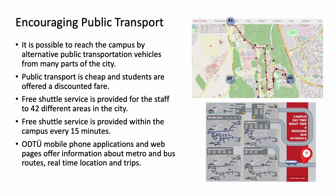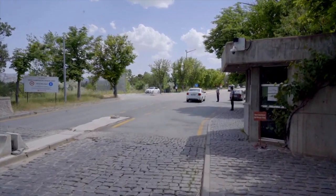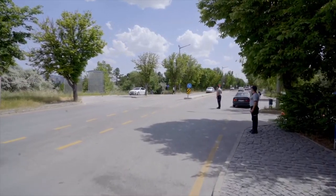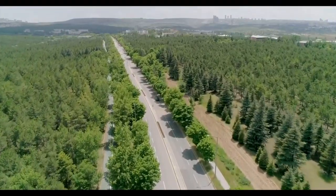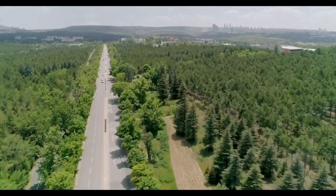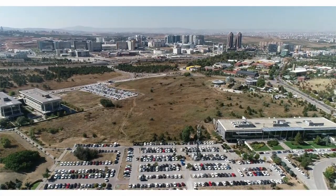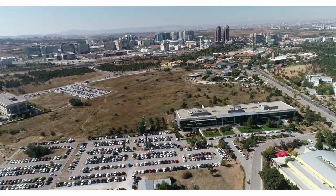There are seven gates on campus, three of which are actively open to people's entry and exit. The A1 gate provides access to all public transportation vehicles such as metro, bus and minibus, making it the gate with the highest traffic density. The A4 gate is also one of the busiest gates because it is located close to areas where many students reside. The A7 gate is mostly preferred by Technopolis personnel and residents of the relevant region of the city.